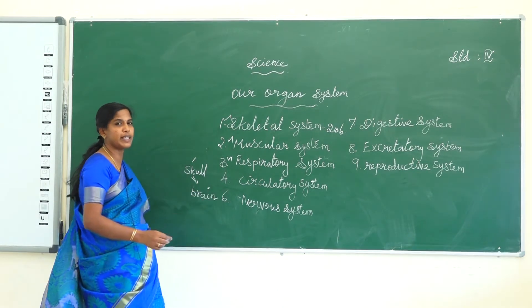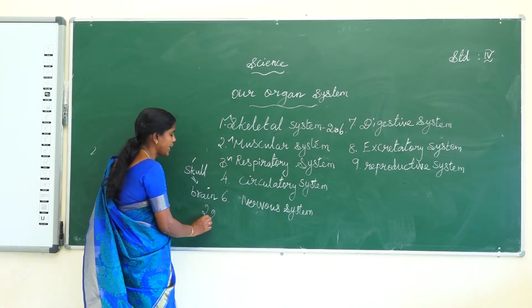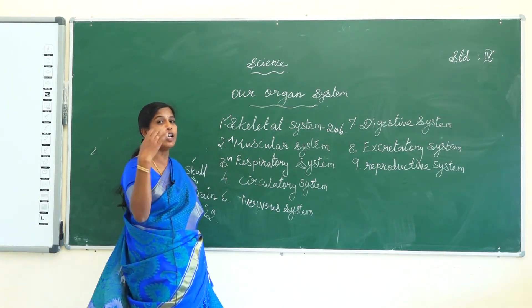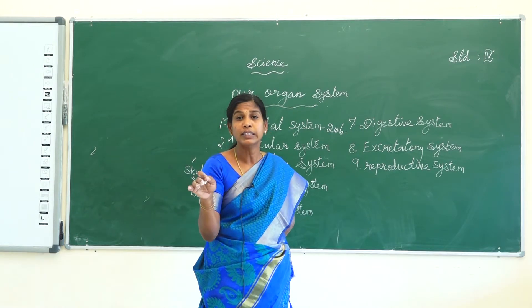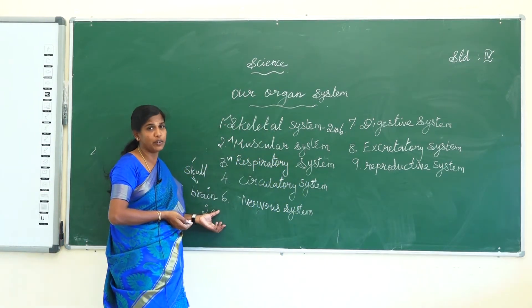How many bones are in the skull? 22 bones. 8 bones are in the cranial bones and 14 bones are in the facial bones. The cranial bones protect the brain.